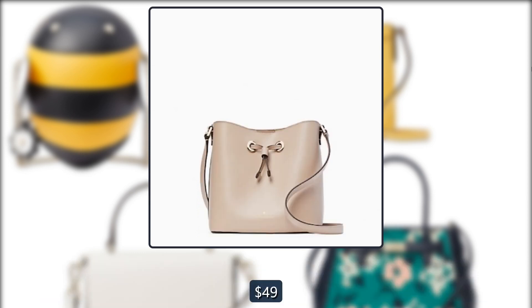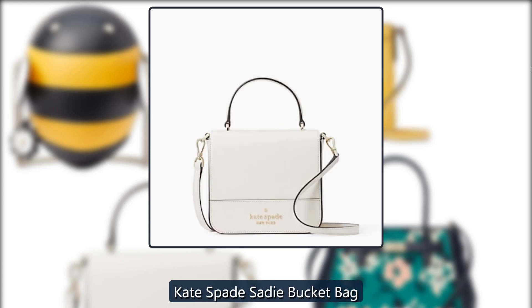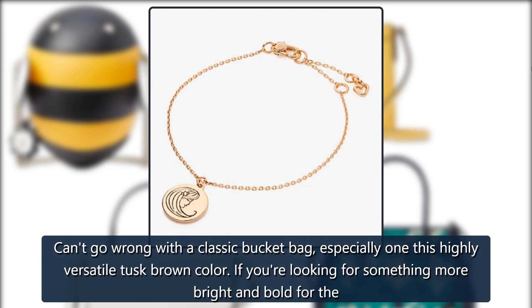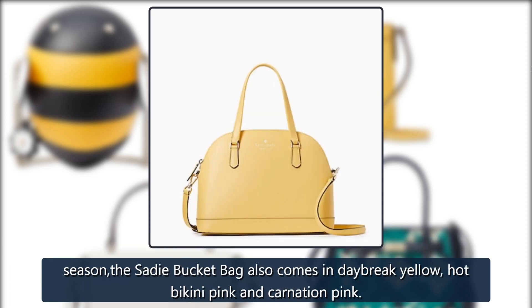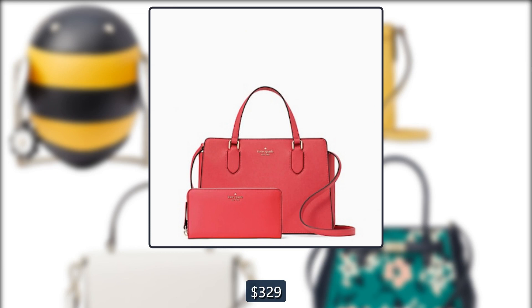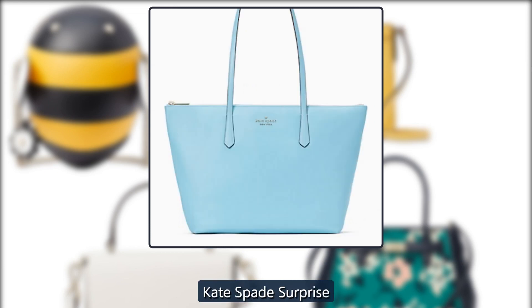Kate Spade Sadie Bucket Bag: You can't go wrong with a classic bucket bag, especially in this highly versatile tusk brown color. If you're looking for something more bright and bold for the season, the Sadie Bucket Bag also comes in daybreak yellow, hot bikini pink, and carnation pink. Originally $329, now $119.